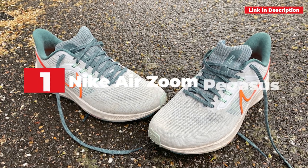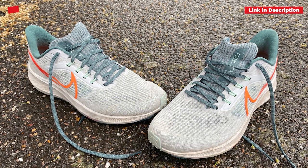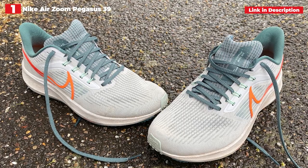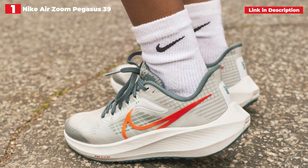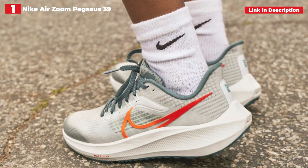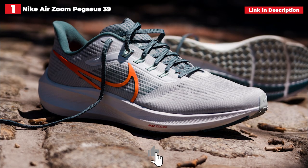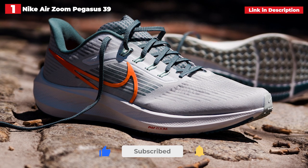1st place: Nike Air Zoom Pegasus 39. If you love the swoosh, picking the best Nike running shoe can be difficult. While we love the Nike Air Zoom Tempo Next% on race day, we understand that not every runner wants to compete, which is why the Pegasus 39 took the top slot here. It was a tight choice between this and the Nike Invincible Run, which is also an excellent everyday shoe, but the Pegasus proved just more adaptable throughout testing.